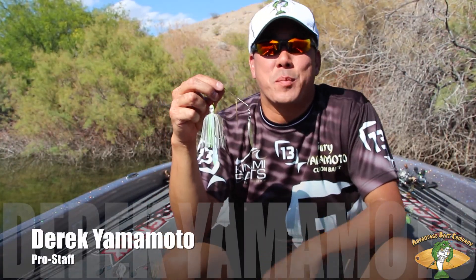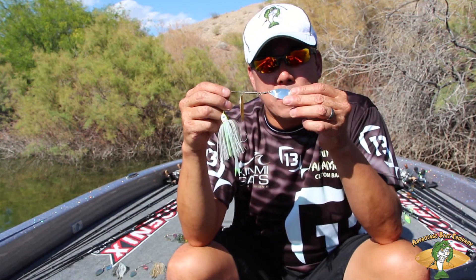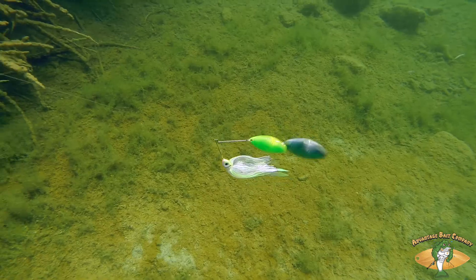Hey guys, Derek Yamamoto for Advantage Baits. We're here looking at our spinnerbaits today — the Advantage Spinnerbaits. The cool thing with them is the blade. They're etched, and so they throw light in every single direction. It's crazy the amount of light that comes off this blade when it's turning through the water.